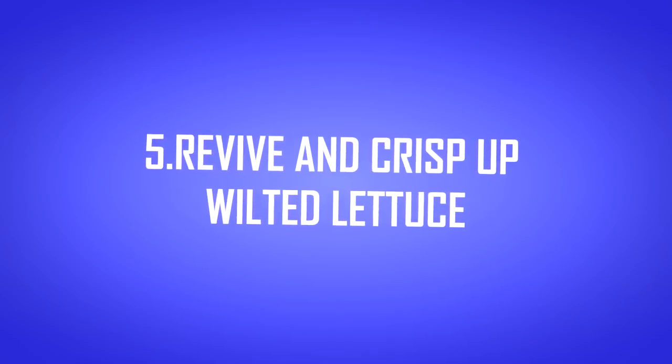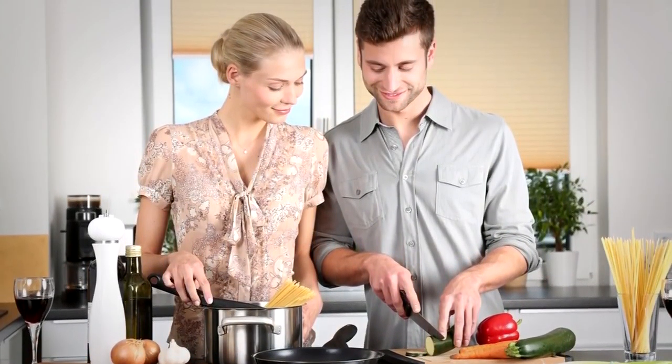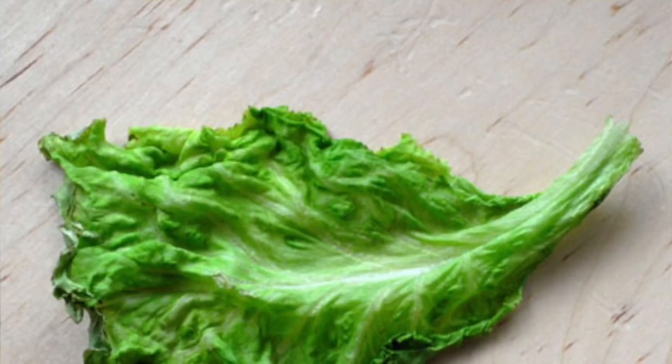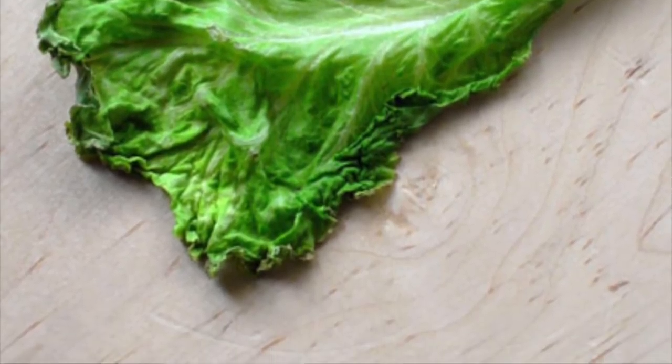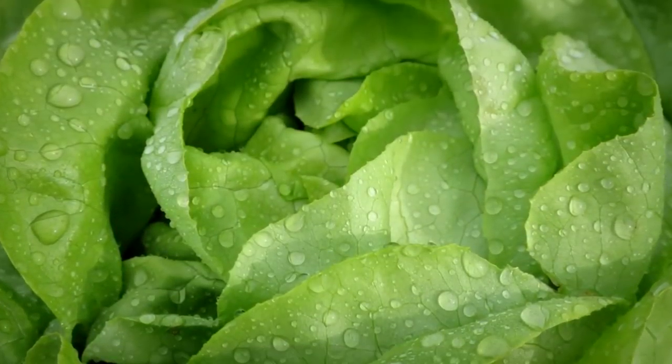5. Revive and crisp up wilted lettuce. This is a great little kitchen trick. Add the juice of one lemon to a medium-sized bowl of water. Add your wilted lettuce leaves and pop the bowl in the fridge for an hour. When you take it out, the leaves should be fresh and crispy again.